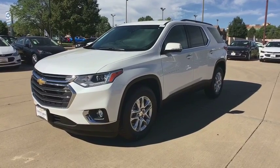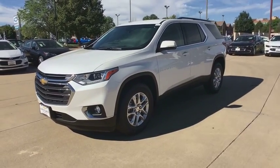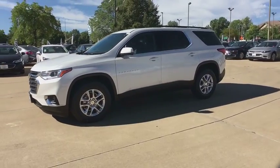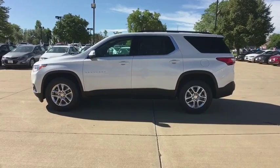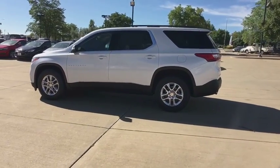2019 Chevrolet Traverse. The Chevy Traverse is more stylish than minivans and far more fuel and space efficient than truck-based SUVs. Crossovers like the Traverse are excellent family vehicles.